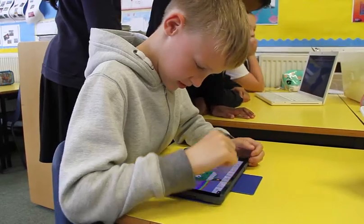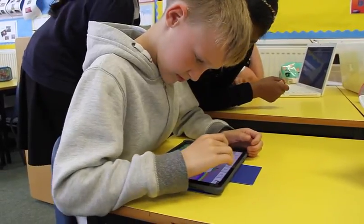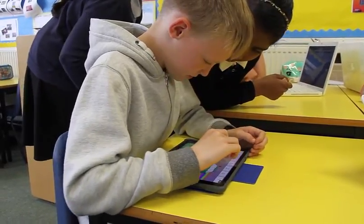I think SumDog's a great tool for the students to really get excited about math. They enjoy it, it makes them motivated to learn more, to try harder.